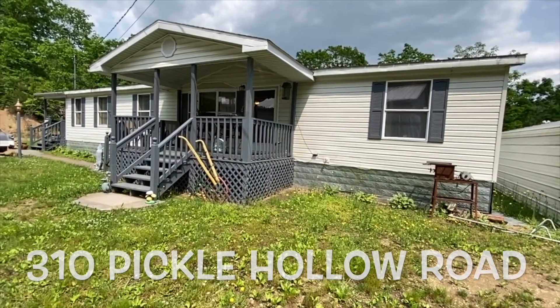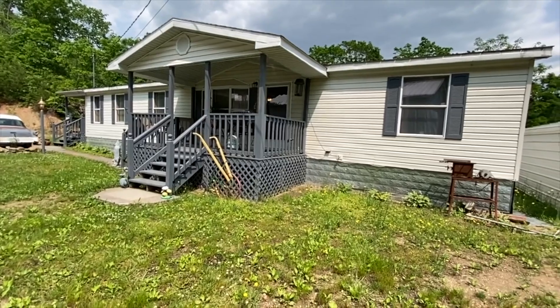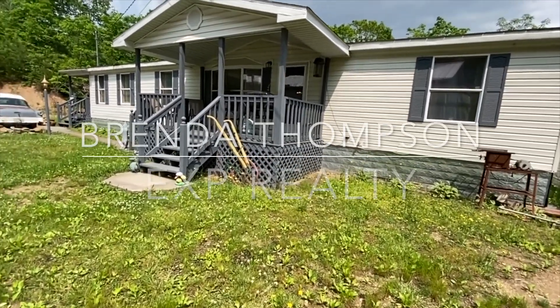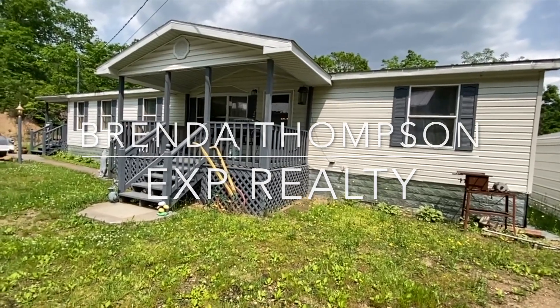Hi, this is Brenda Thompson with EXP Realty, and I'm at 310 Pickle Road in Saltburg, Virginia. I wanted to show you this really pretty double-wide property.